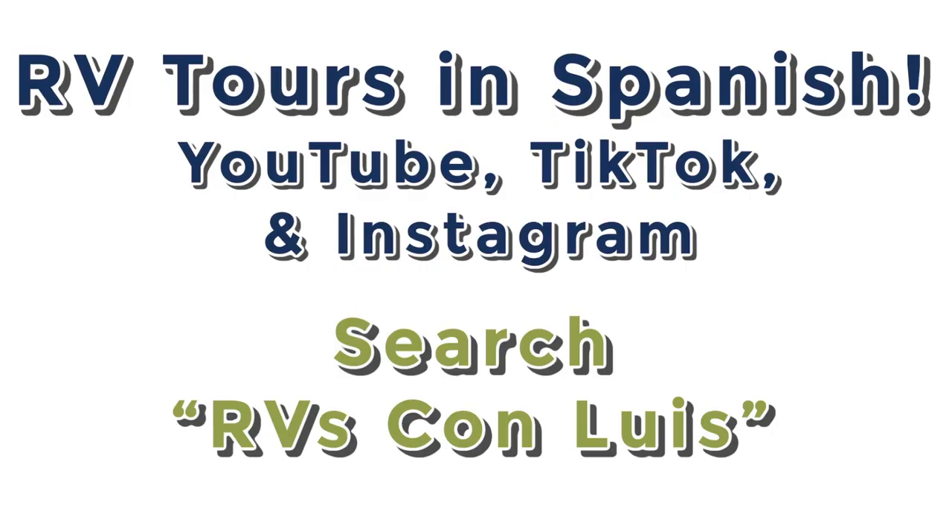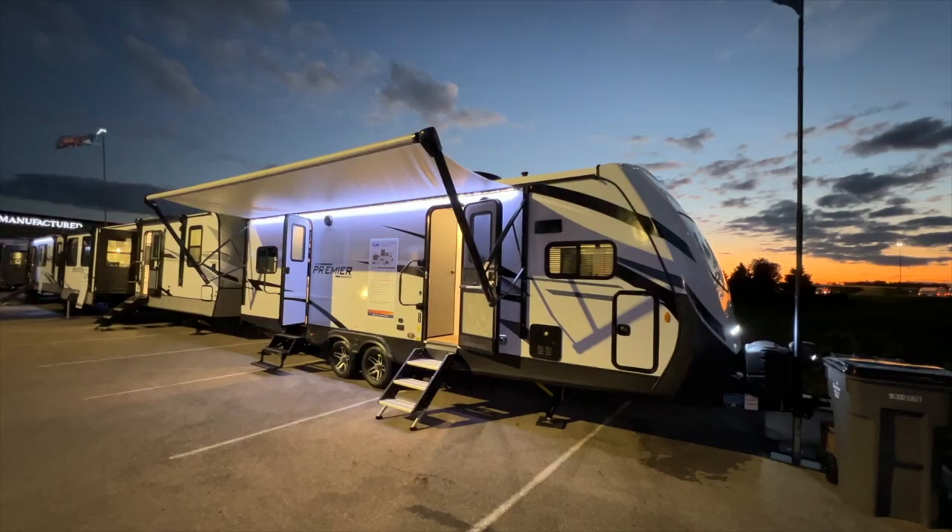I'm really excited to announce that thanks to my father-in-law and a full family effort, we now have 100 Spanish-speaking RV tour videos online. Whether it's YouTube, TikTok, or Instagram, just search 'RVs con Luis' to find his pages. They'll feature a lot of the same videos I normally post, just with Spanish dialogue. Go check those pages out — links are in the description.